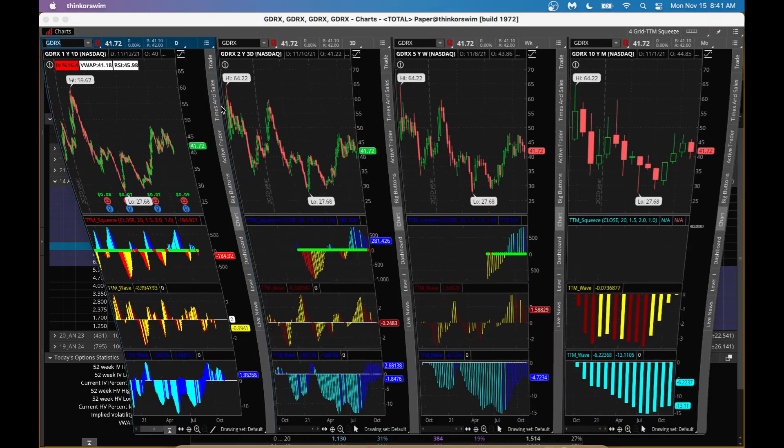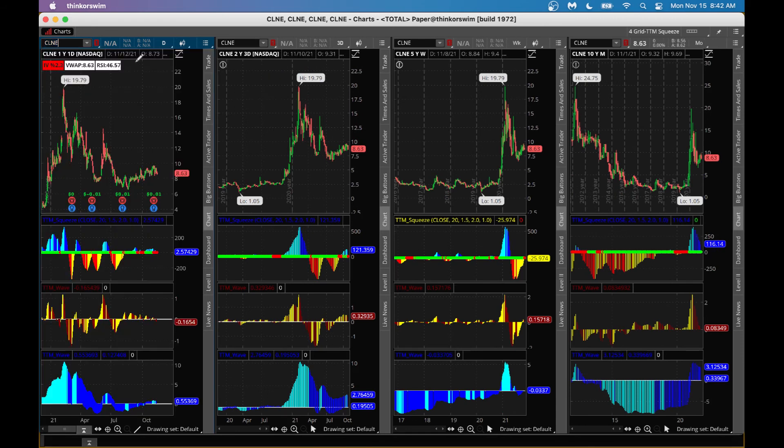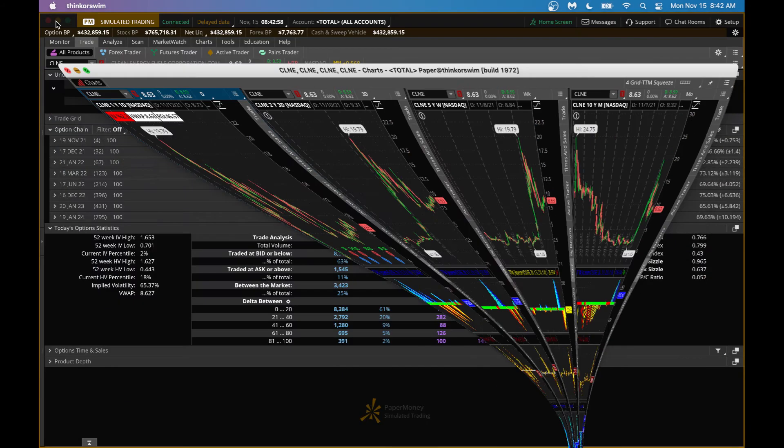Let's pull up the squeeze chart for CLNE on thinkorswim. In the daily chart, a squeeze is forming and the longer-term C-wave is above zero at 0.55. In the three-day chart, we also have a squeeze with a red dot and the longer-term C-wave is above zero in light blue, meaning bullish. In the five-day or weekly chart, the squeeze is forming and the wave appears to be curving higher — that's a good sign. In the monthly chart, there's no squeeze but the C-wave is above zero, although trending down slightly. Overall still above zero.